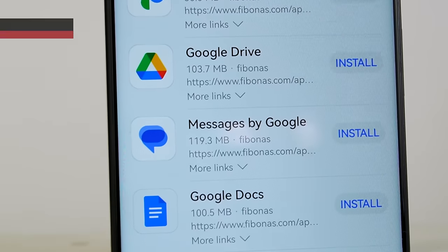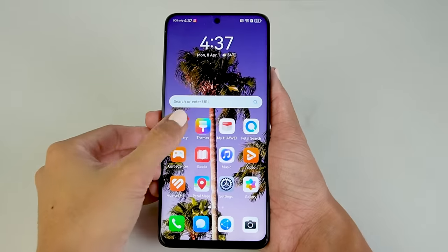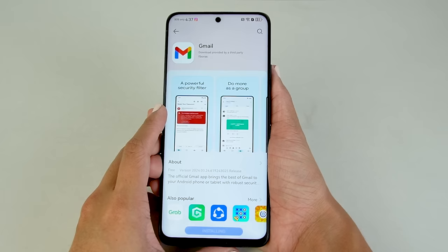Another game-changing update on the Nova 12 series is the easy access to Google apps and other popular apps through App Gallery. That's right — you don't have to go through a lot just to download apps like Gmail and Google Maps. It's great because these are apps we can't live without.